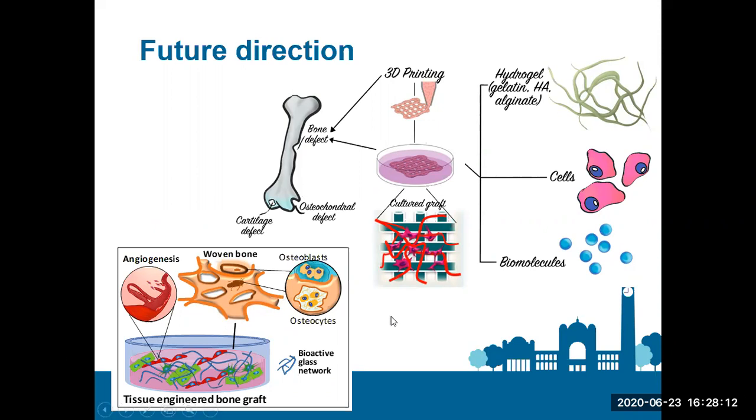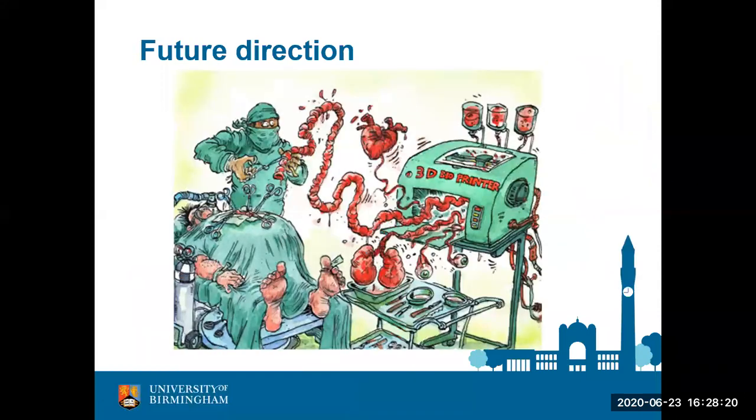There are loads of benefits to tissue engineering over putting a material in your body and waiting for new bone to form there. One day, if tissue engineering achieves its promise, you might go into a clinic and there will be a 3D printer that the surgeon can use to print all sorts of different parts matched to your own biology — then implanted in a way that allows you to return to daily life within a few days at the hospital.